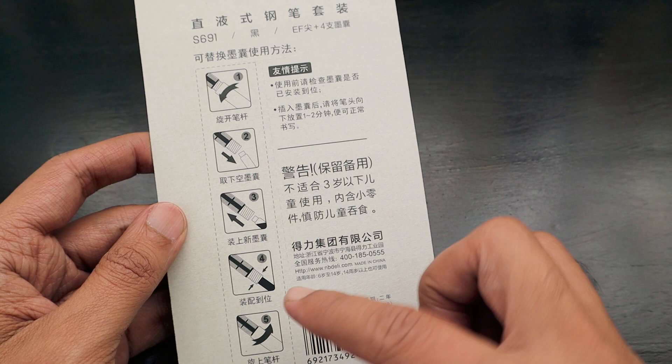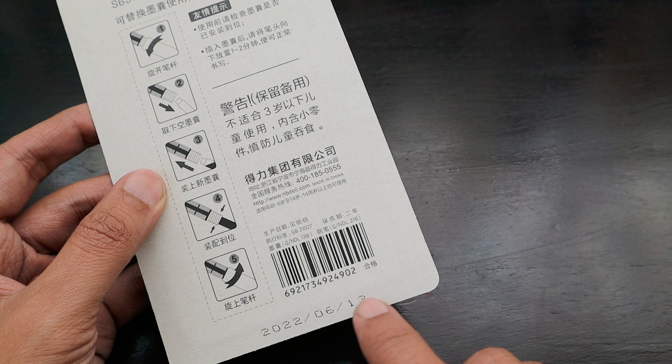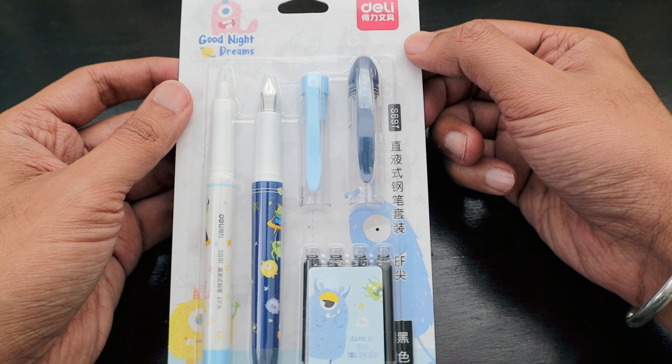You have to insert a cartridge into the pen to use it. This was made on the 13th of June 2022, so it's been almost a year since it was produced. Let's quickly unwrap and examine it — it looks really nice in this design, and for 30 rands, at this shop you really get a lot.